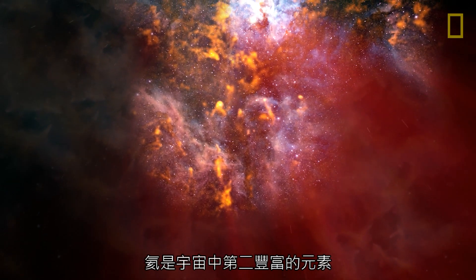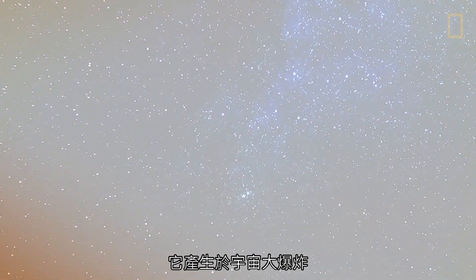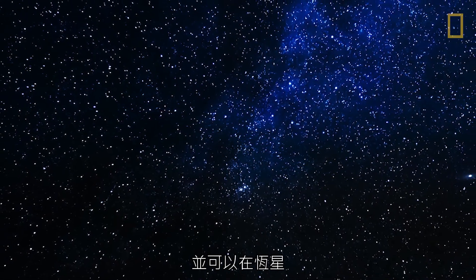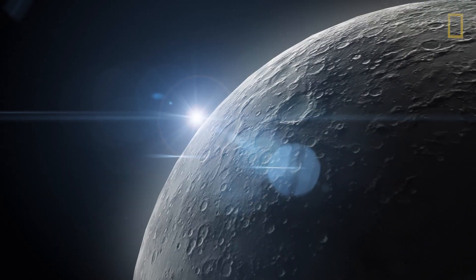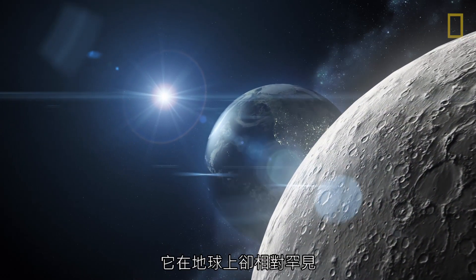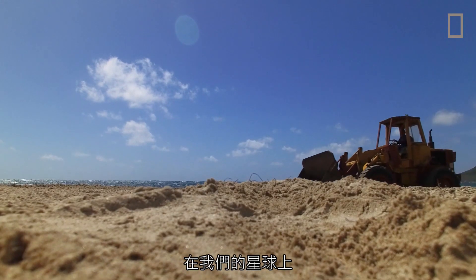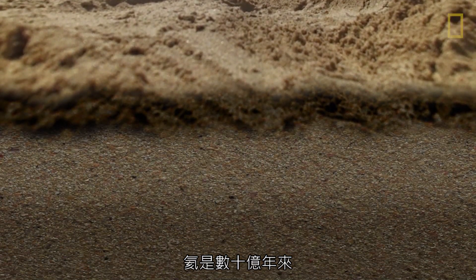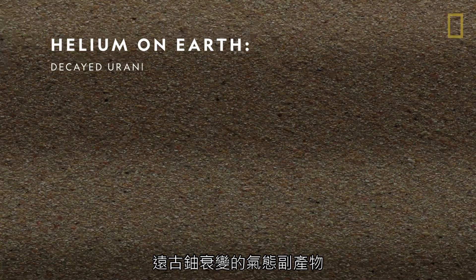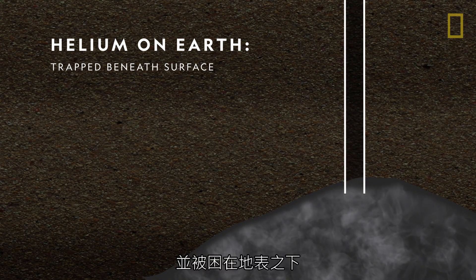Helium is the second most abundant element in the universe, created during the Big Bang and found in stars, planets, and even our own moon. However, it's relatively rare on Earth. On our planet, helium forms as a gaseous byproduct of ancient uranium that's decayed over billions of years and is trapped beneath the Earth's surface.